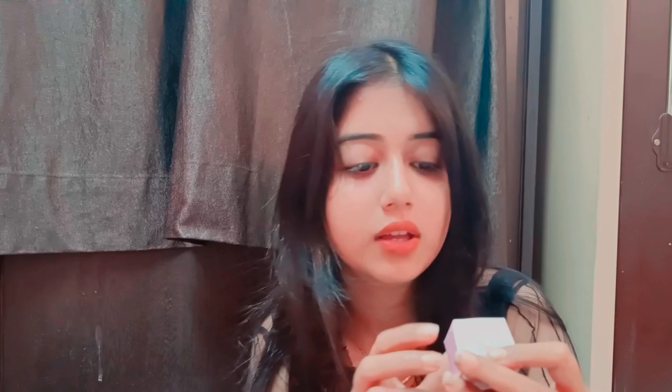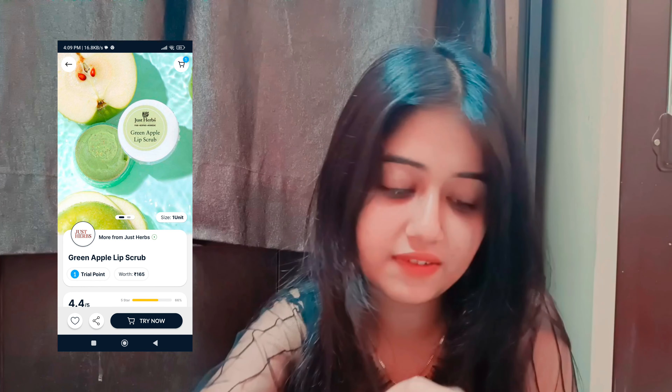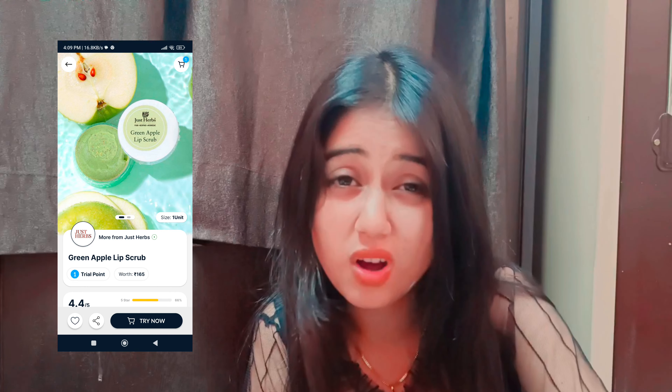Okay, now the second box. In the second box there is a small lip scrub - this is Just Hubs. It is also small, its MRP is $1.65. I think I will use it 2 to 3 times and it will finish.